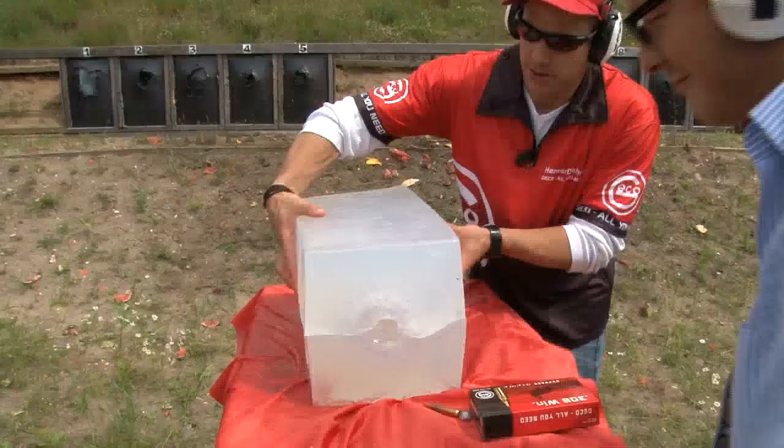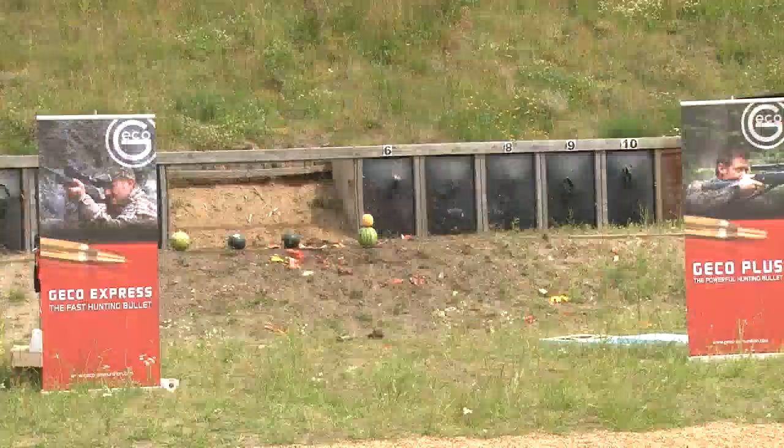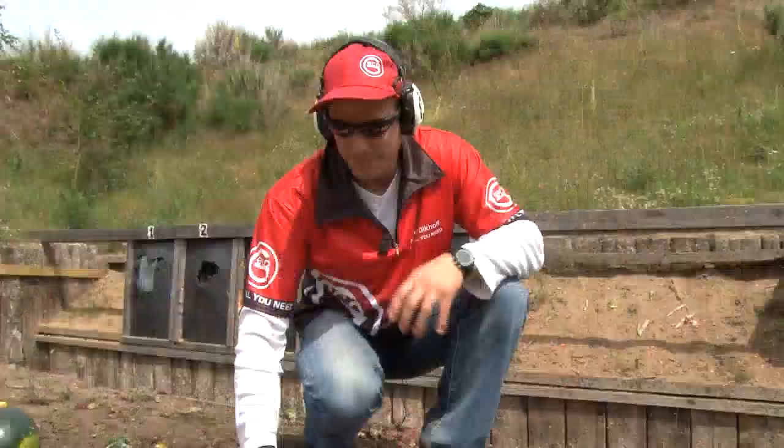Gecko is a brand that is busy undercutting the rest of the ammunition market — in some cases at half the price of market leaders at home and abroad. The ballistic soap and the melons are getting a hammering on this range, but the big thing Gecko wants to show is the stopping power of its express bullet. The folk at Gecko believe the design of their ammo beats the competition, especially at longer distances when velocity is dropping.